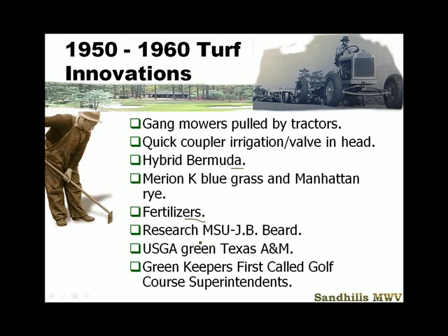Some of the first weed research was done at Michigan State University. Dr. Beal planted packets of weed seed in a study that's still going on to this day — crabgrass seed will still germinate after almost 70 to 80 years. Dr. Kunze, my advisor from Michigan State, came up with the USGA green at this time — the perched water table and using a sand-based green to get non-compactible soils, allowing more people to play golf.